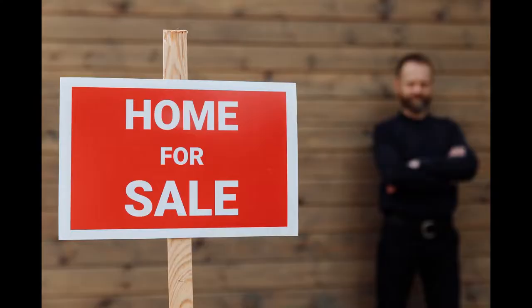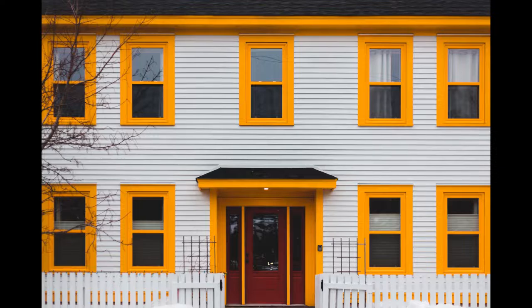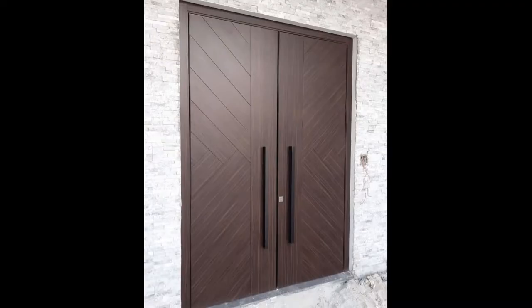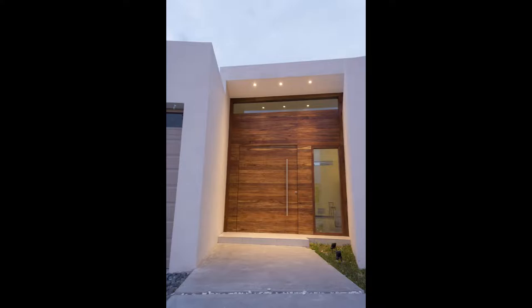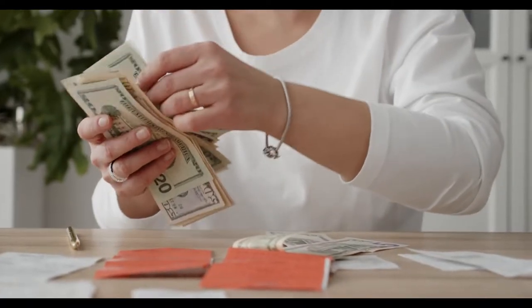2. A great door also adds curb appeal and value. Since your front door is such a focal point, it will be one of the first things that prospective buyers see when you're trying to sell your home. A great-looking door gives your home instant curb appeal and makes the other features of your facade look better by proximity. It's a stretch to say that the front door alone will sell your home, but it will certainly help. And even if you don't plan to sell anytime soon, a quality door adds lasting value to your home that will one day translate to a higher asking price.